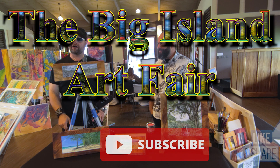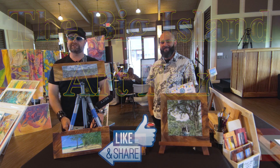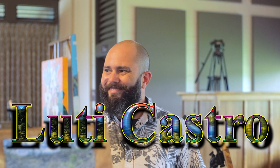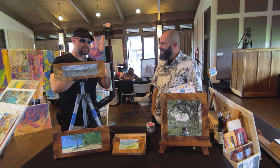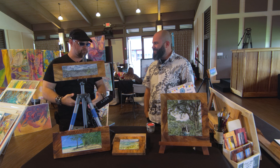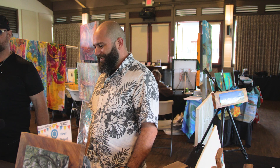Welcome to the Big Island Art Fair, January 28, 2023. We are here today with Lucci, the winner of this month's contest. Introduce yourself and tell us about your medium and your process.